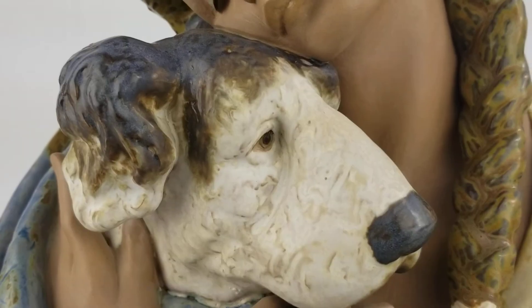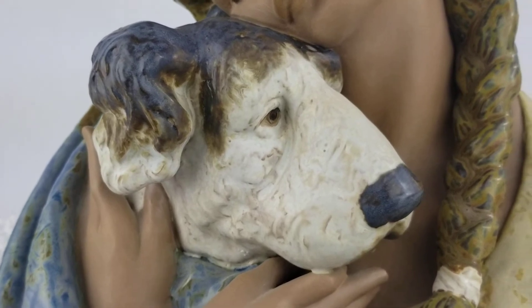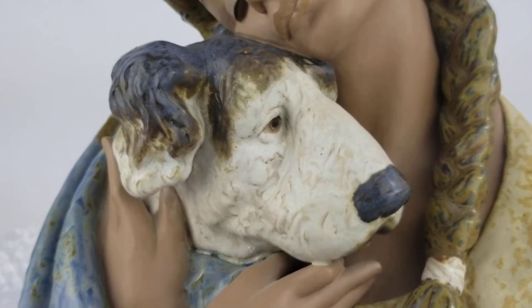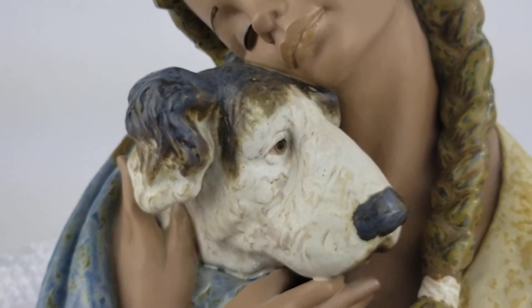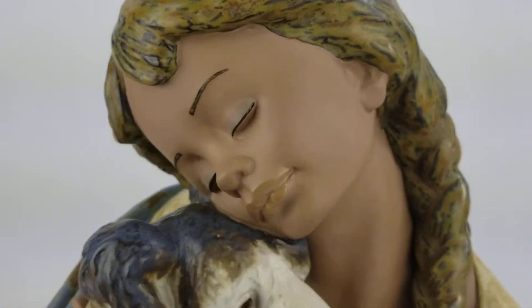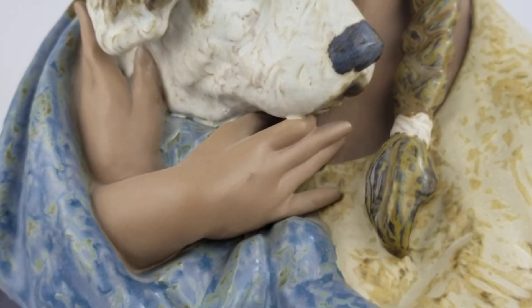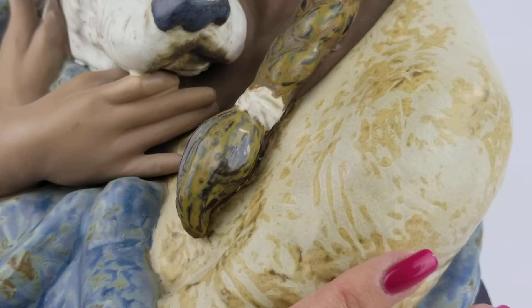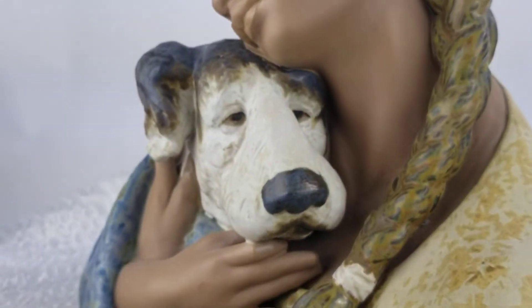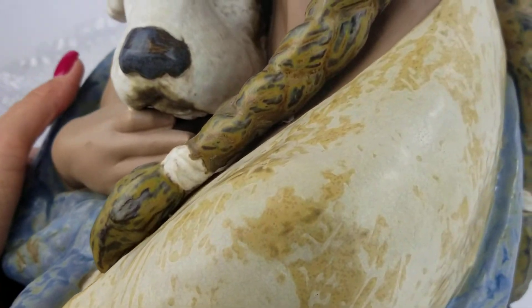The last one I had that's still up on the website didn't last long — that was a mother with her baby in this really beautiful ethnic finish. The colors are like a blue and kind of a gray.